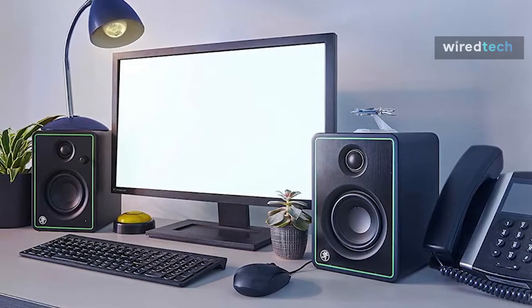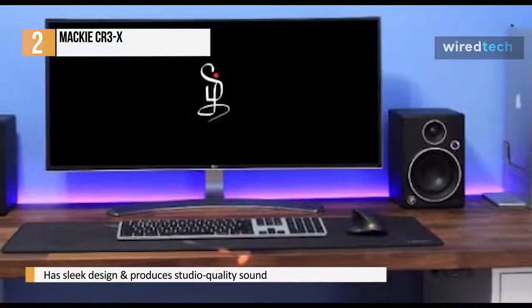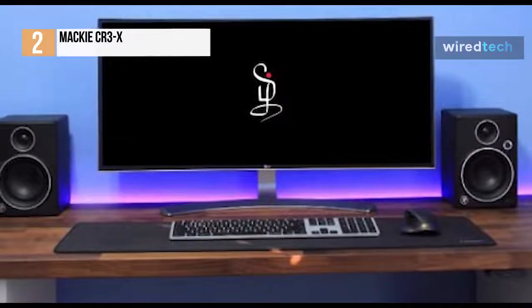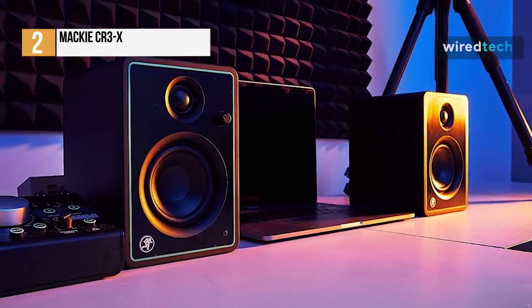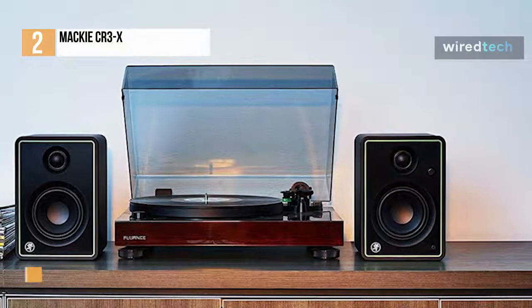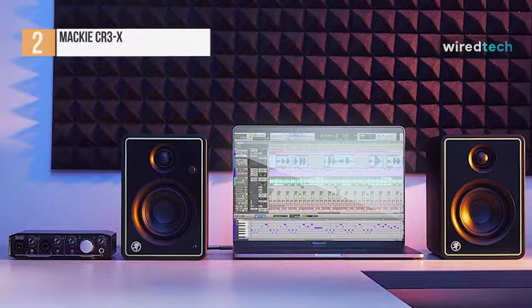Next is the Mackie CR-3X. This multimedia monitor is designed to provide studio-quality sound while complementing any desk, whether you're making music, creating content, or simply relaxing to your favorite tunes. It has a sleek design with a brushed metal panel and a distinct outline that stands out. Its front panel headphone out and volume control will make daily use simple. In terms of ports, its versatile rear panel inputs include a balanced quarter-inch TRS, one-eighth inch stereo, and RCA. With its 50 watts of clean, articulate stereo sound, you will get professional studio-quality performance. It also has a 3-inch polypropylene-coated woofer and a 3/4-inch ferrofluid-cooled silk-dome tweeter. For gaming, its crisp highs ensure that you hear every footstep, while its balanced lows and mids keep you immersed in every element and storyline.